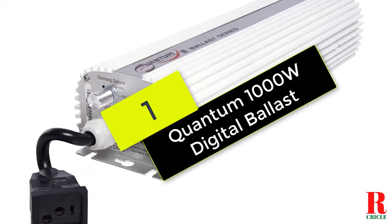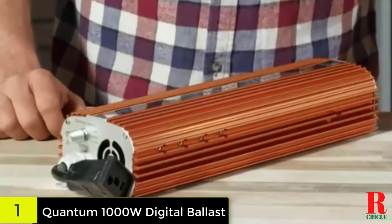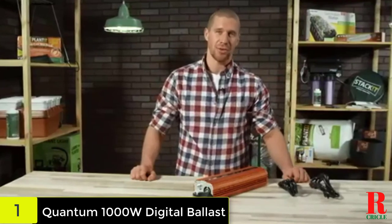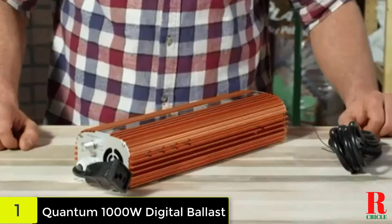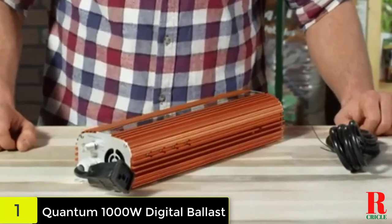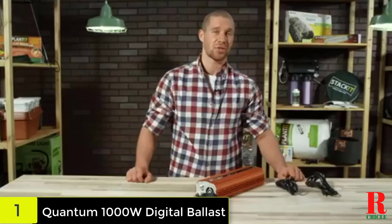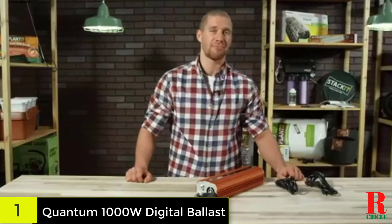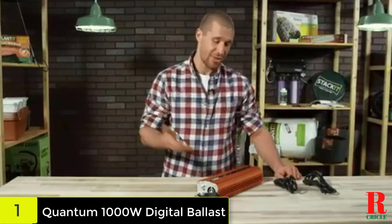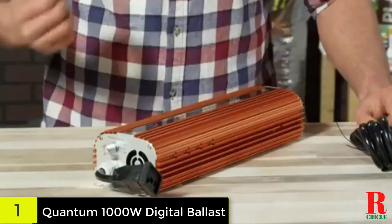Finally, at number one on our list we have the Quantum 1000W digital ballast. You may control the level of illumination with this ballast whether employing high pressure sodium or metal halide bulbs, functioning at 100%, 75%, and 50% even while using a generator. The machine provides flicker-free operation. A circuit board with a high quality fan is included, allowing this unit to run up to 15 degrees cooler than standard versions, so it won't bother you while you're working on your plants.